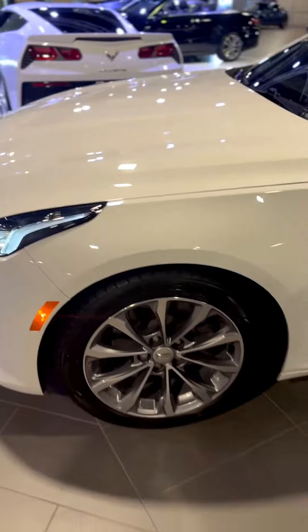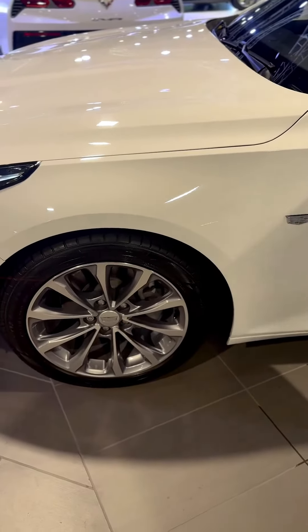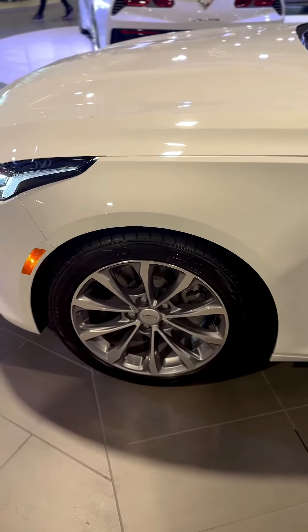Look down here at my wheel selection. You have 18-inch alloy wheels, which is going to give you a smooth, comfortable ride, whether you're going on a far distance or a short distance.